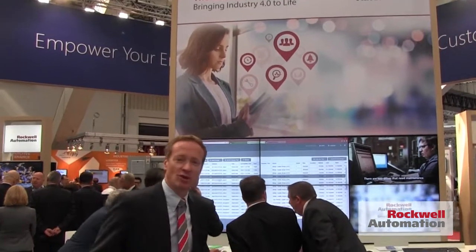All these technologies, when we bring them together with our partner Microsoft, show how we're helping to deliver an excellent digital manufacturing experience today. We'll see you next time. Bye.